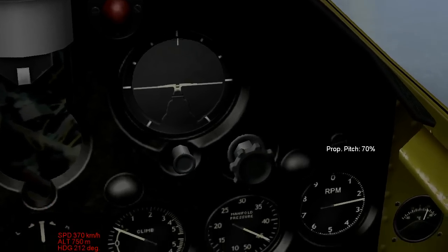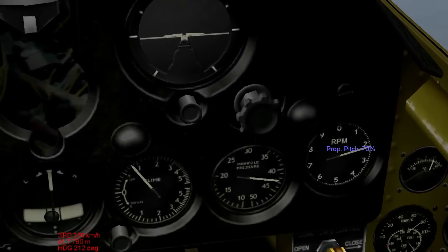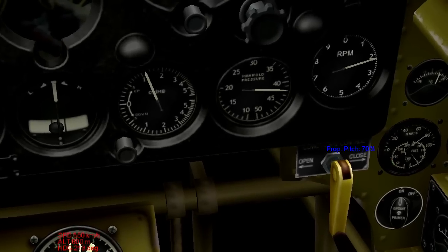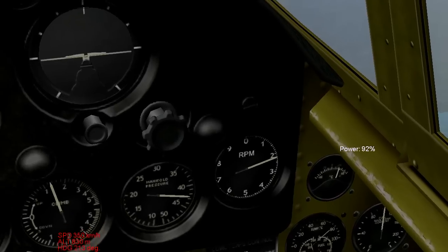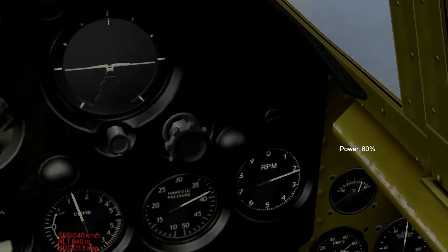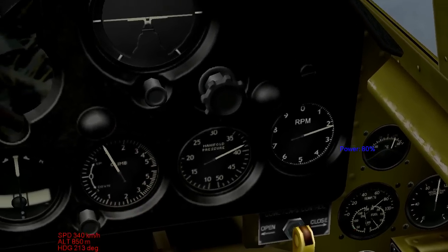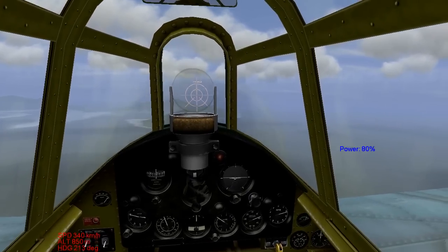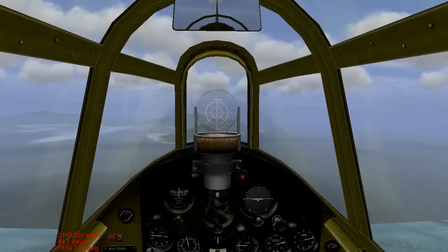I'm going to reduce my prop pitch to 70% - you should almost never go below 70% - and you'll see my RPMs dropping there. It's almost down to 2,000 now, even though I've got it at 90% throttle. If I throttle down to 80% throttle, the RPM gauge will shift even further, and our speed remains very close to what it was before, losing a little bit of altitude, so I can just trim that out real quick.